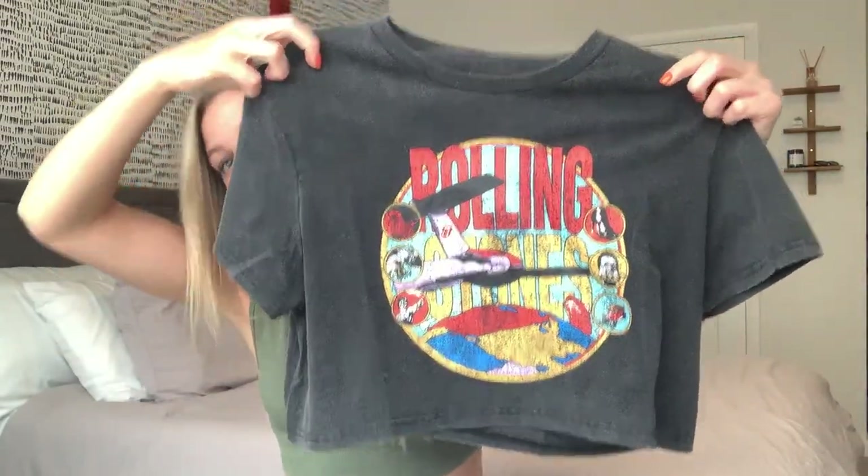The next piece kind of speaks for itself — it's just a cropped graphic tee with a Rolling Stones logo on it. As I've said in the past, I love a good graphic tee, and I like that this one's cropped. All of my graphic tees are really oversized, so this is my first cropped one. The material is so soft, which I absolutely love, and the print on the front bends and gives — it's not stiff and it's not going to hang in a circle on your chest. I love this top and I can't wait to throw it on with just some bike shorts and run out of the house.